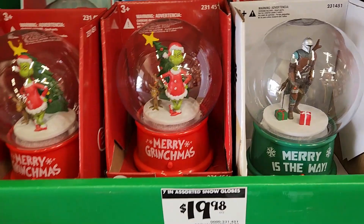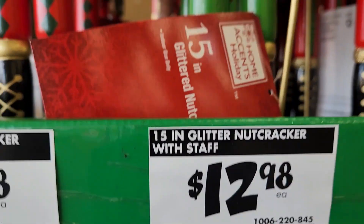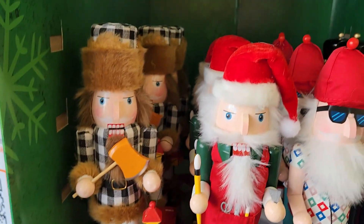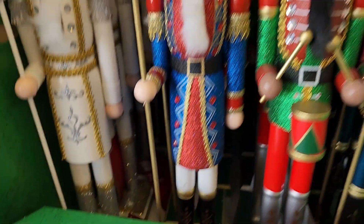Here are some more little snow globes. I did find these beautiful nutcrackers — they all stood about 15 inches tall — and they had four designs for $12.98. Here's another one and some Santas. These taller ones at 22 inches were $17.98.